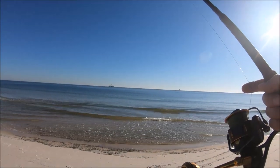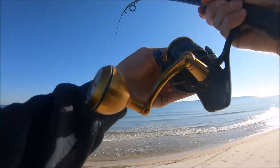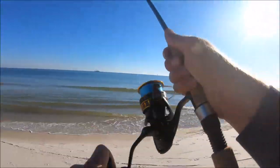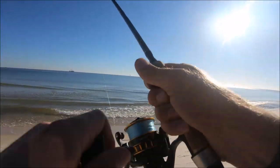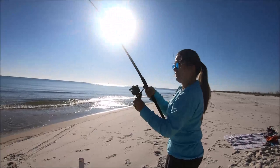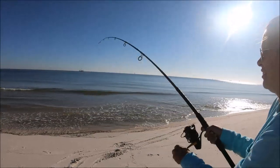Might be getting a bite on this one — yep, something's playing with it. Oh yeah, here we go, we're on! Karen's on! Let me tighten that up just a little bit, don't go too tight. Let me clear this line — just keep it tight on him, you can jerk it a little bit to set the hook. Nice. Just let him run — don't go too tight, if he wants to run let him run. The way it's running... could be a big black drum!